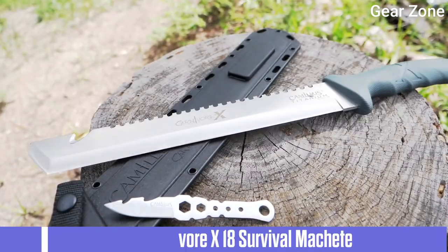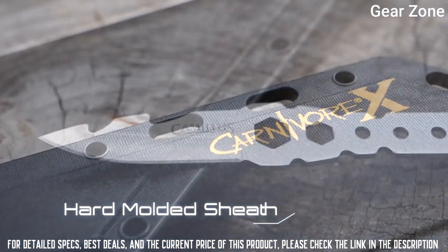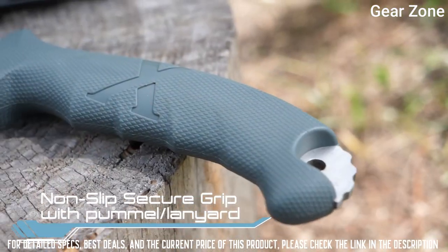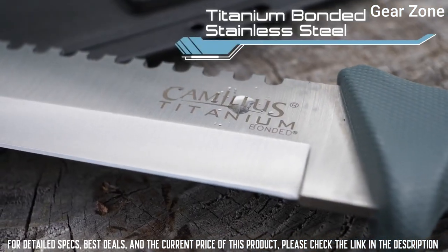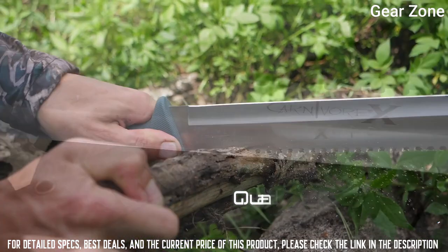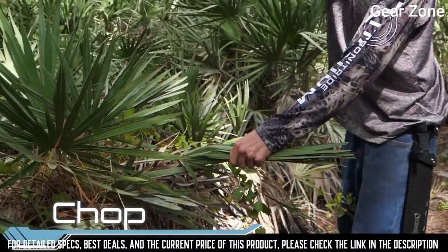Top 2: Camelus Carnivor X18 Survival Machete. This machete is a multi-purpose tool designed to cut, dig, saw, chisel, and gut for all of your outdoor needs. The 12-inch titanium-bonded blade is up to 3x harder than untreated steel and designed to stay sharper longer. Included is a ballistic nylon sheath and a removable trimming knife with its own nylon sheath — the perfect machete for hunting, camping, hiking, and exploring.